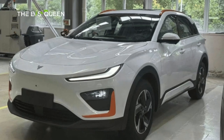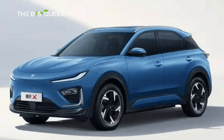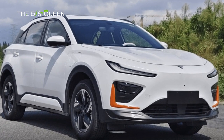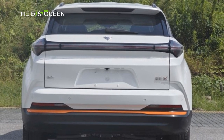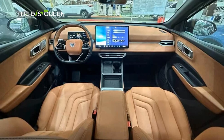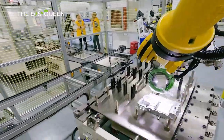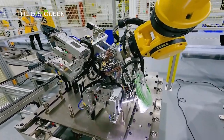Gazing upon the Nita X's front visage, one is greeted by the elegance of a closed front grille, exuding an air of sophistication. The headlights, masterfully split on both flanks, feature the signature L-shaped LED daytime running lights atop, setting the stage for a symphony of illumination. The rear of the vehicle mesmerizes with its symphony of horizontal lines, culminating in captivating taillights that leave an indelible mark.